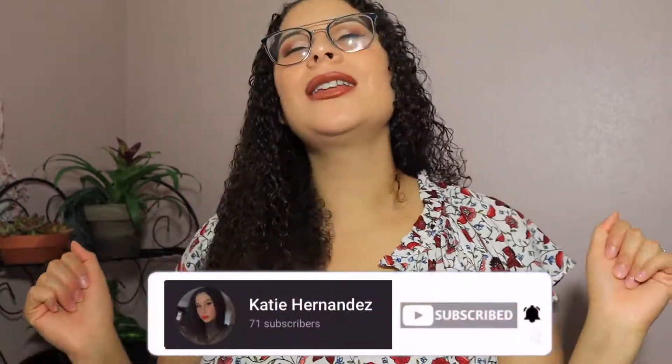Hi you guys, welcome back to the channel, it is your girl Katie back again with another video. In today's video I'm gonna be sharing what pre-shopping looks like when you can't contain yourself but your baby has not had their baby shower yet.